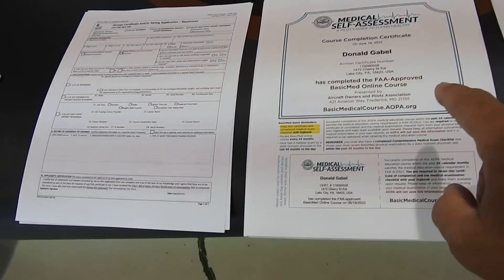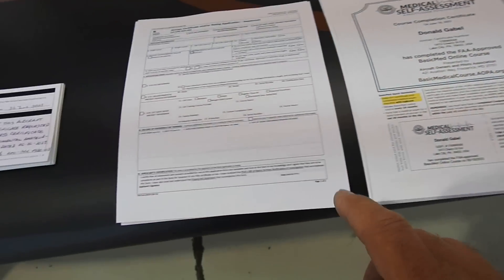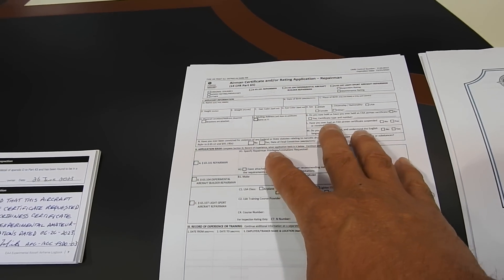I didn't mention last time, but I do have my basic med now, so my medical exam is all done. The last thing I need to do is get this application filled out to get the mechanics certificate, which will allow me to do my own annuals.